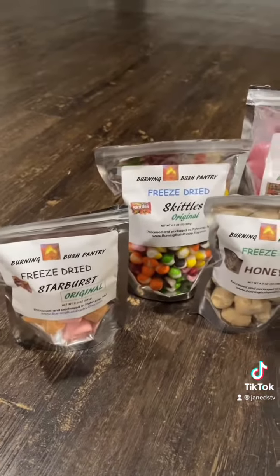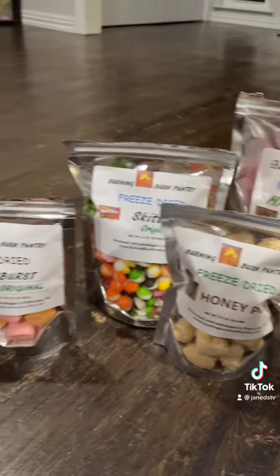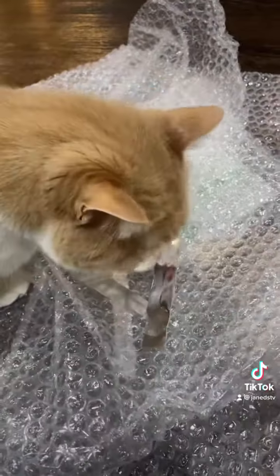Check out Etsy if you're interested in trying some freeze-dried candies — they have other stuff besides candy too. The shop I found was Burning Bush Pantry; there are several other shops on there as well, but feel free to try this one. Sam loves it because he can play with the tops of these bags.